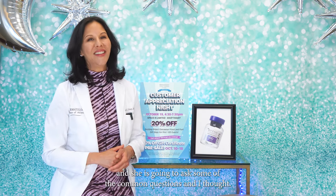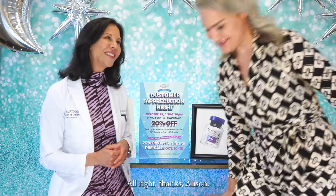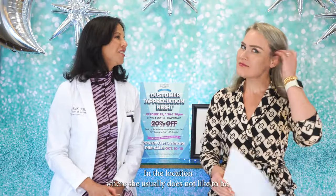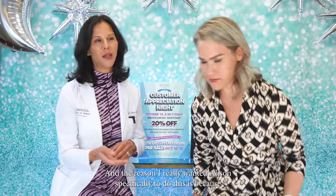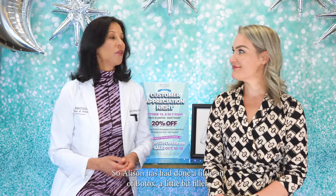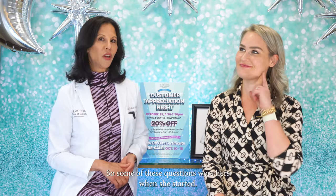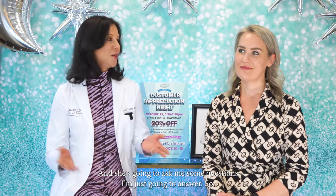She's going to ask some of the common questions. The reason I really wanted Allison specifically is because almost everyone else in our office has medical experience, and I think questions come better from someone without any medical background. Allison has done a little bit of Botox and a little bit of filler, had questions beforehand, so some of these were hers when she started. She's going to ask me questions and I'm just going to answer.